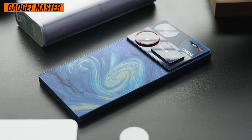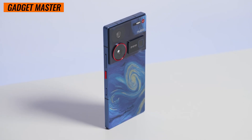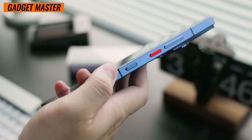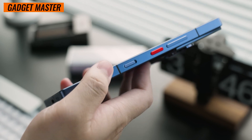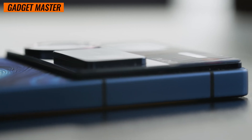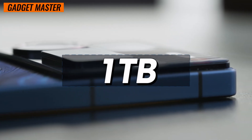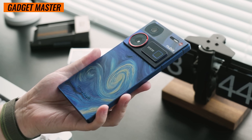What does that mean for you? Unparalleled speed and performance, whether you're multitasking like a pro or diving into the latest graphics-intensive games. With storage options ranging from a generous 256GB all the way up to a mind-blowing 1TB, you'll never have to worry about running out of space for your apps, photos, or videos.